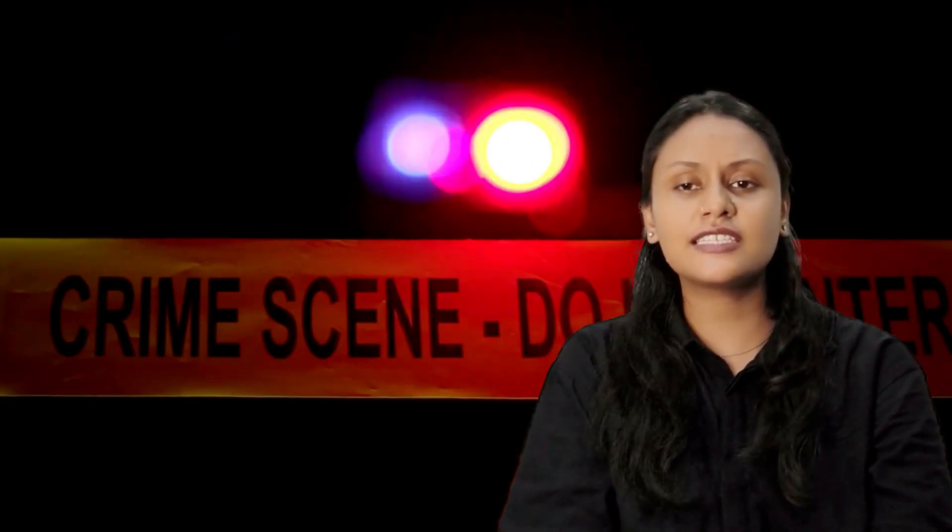If you have ever dreamed of doing real-time crime investigation, this is your time. Share this video with your batchmates and junior friends, and comment below if you have any questions. Follow Beyond Evidence on all platforms for genuine updates, guidance, and preparation help. Thank you for watching — stay curious, stay forensic.